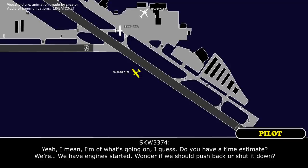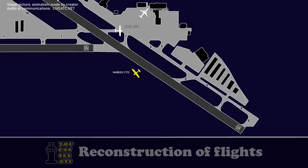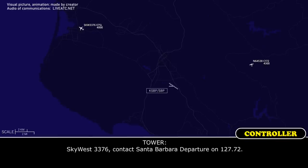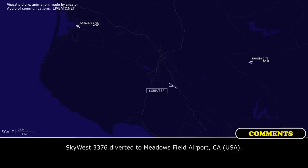Yeah, I'm aware of what's going on. Do you have a time estimate? We're here with an engine started, wondering if we should push back or set it down. It's got a 33-74, I'm not going to have an estimate right now. I would recommend probably just shutting down and standing by. Tower, it's got a 33-76, what's the nature of this? We've got to divert if we have to, if this isn't going to work out. It's got a 33-76, contact Santa Barbara departure on 127.72. Scout 33-76.